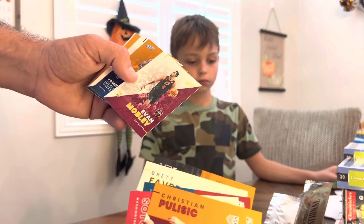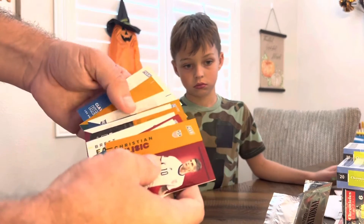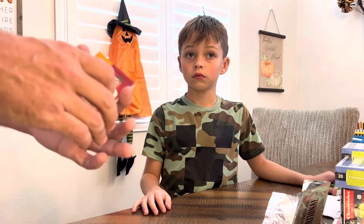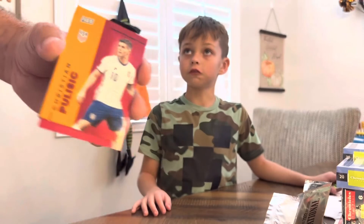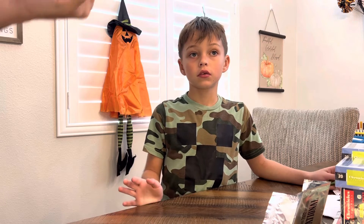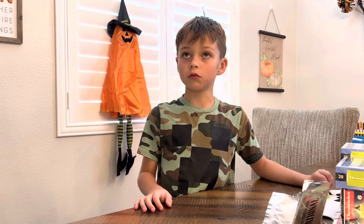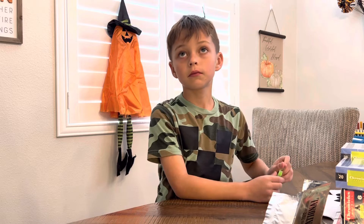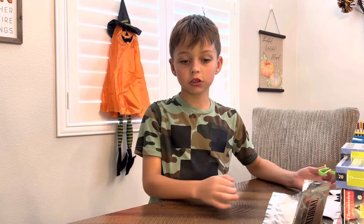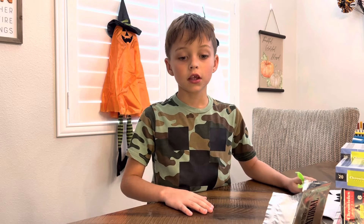Nothing really too good overall. That Evan Mobley's nice, but I wish it was one of those colored, lower-numbered cards. We didn't spend too much on these national packs, so they're a best for us. We didn't get any low-numbered cards, one-of-ones, or autos. If we had gotten a one-of-one, that would have been epic. We really only buy these national packs when we get them at a really good deal — sometimes they have good cards, sometimes bad. It's just like opening packs, you never know what you're gonna get.